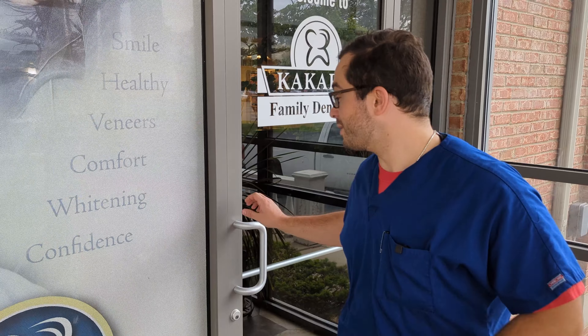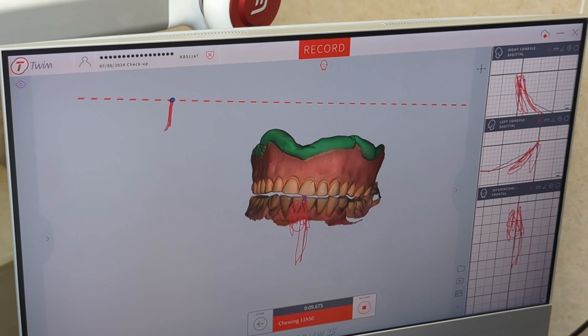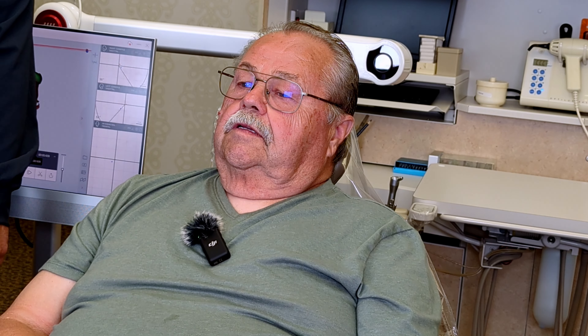Welcome back. We're here at Kakeros Family Dentistry with Dr. Kakeros Porter and the patient Ken. We're going to talk about the experience with 3D printing and 3D technology like scanning and Moja. We're going to interview Dr. Kakeros Porter and Ken about his experience, and of course Dr. Kakeros Porter's experience with all this amazing technology.